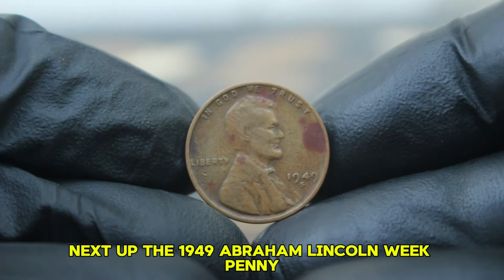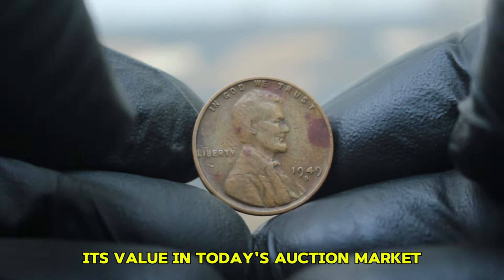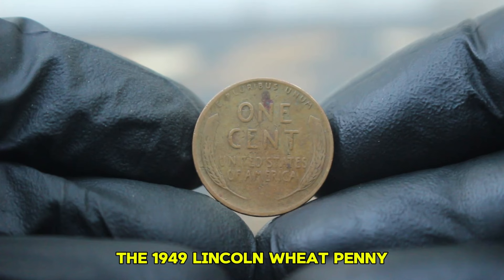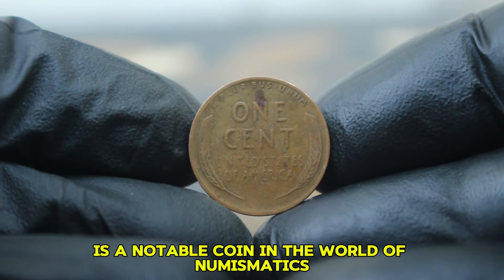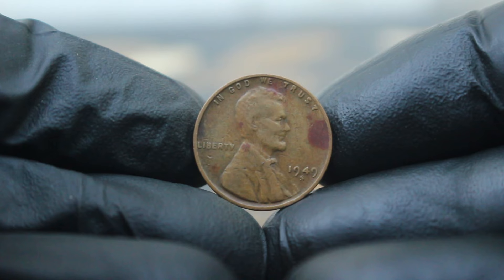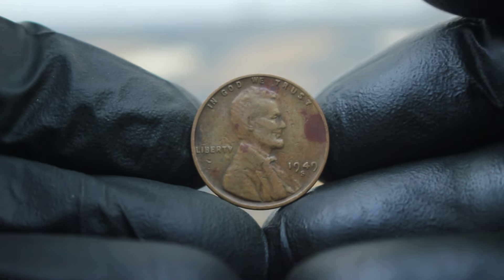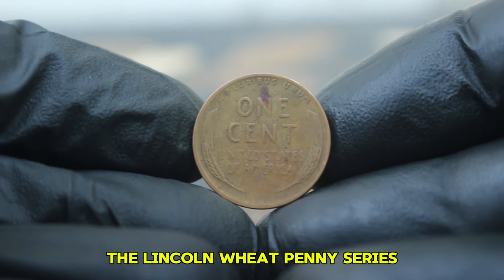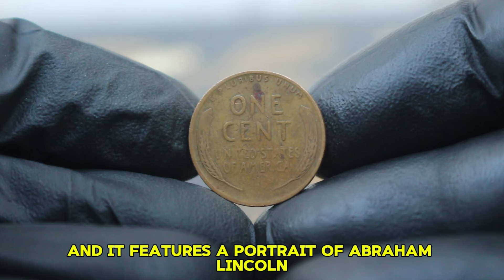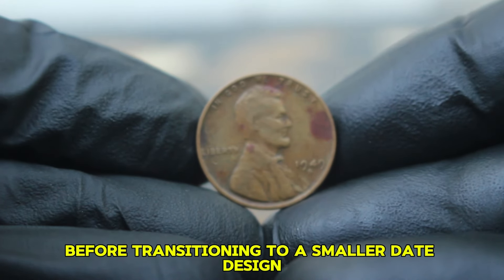Next up, the 1949 Abraham Lincoln wheat penny with a large date and an S mint mark in fine condition. The 1949 Lincoln wheat penny, produced by the San Francisco Mint, is a notable coin in numismatics. While standard 1949 pennies are not particularly rare, those with the large date and S mint mark hold a special place. The Lincoln wheat penny series was minted from 1909 to 1958. The 1949 issue was the last year of the large date style before transitioning to a smaller date design in 1950.